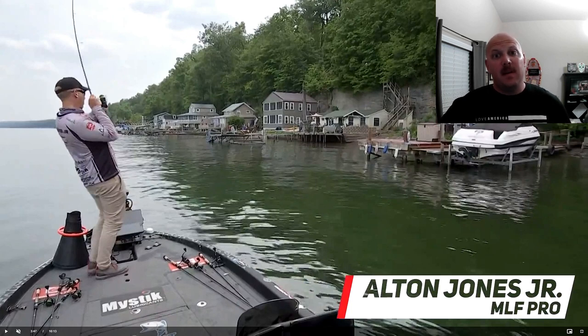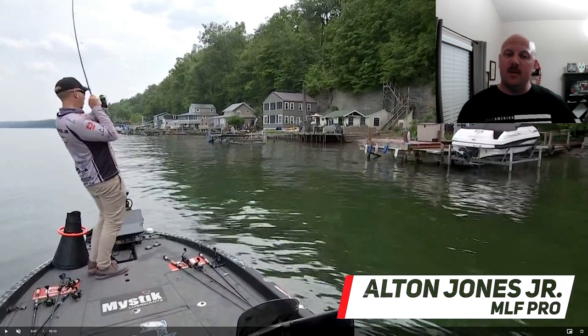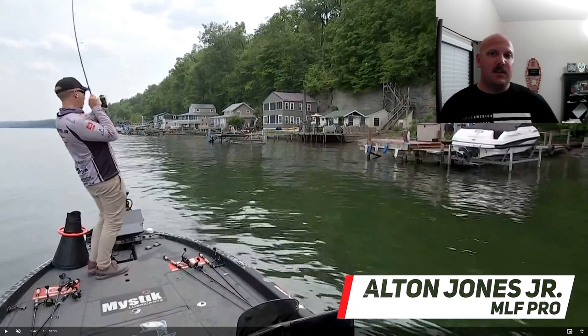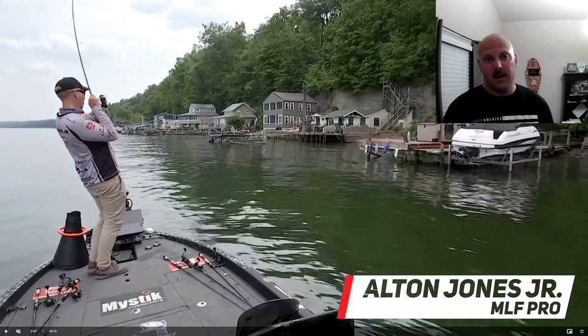Step one of reviewing a spot for you is finding that spot. I'm going to bring you along as I find Alton Jones Jr.'s spot here on Cayuga Lake in New York — I hope I got that pronunciation right, I'm not from that part of the country. Just south of Lake Ontario, he's sight fishing for big smallmouth. You can see he's got the flogger on the front deck — I'll leave it up to you in the comments whether you think floggers are okay or not.